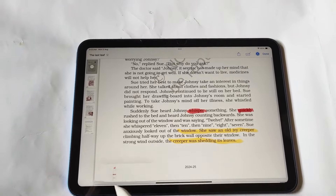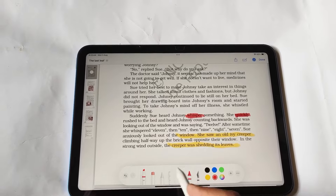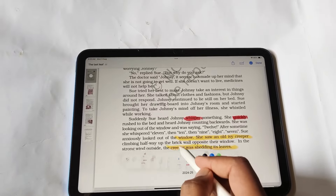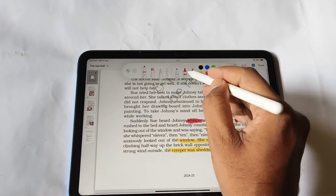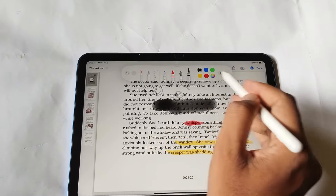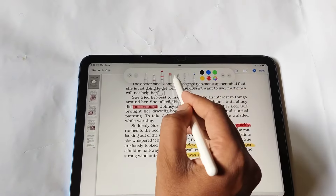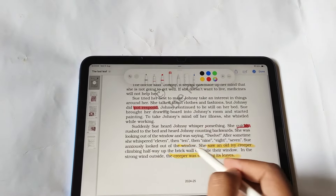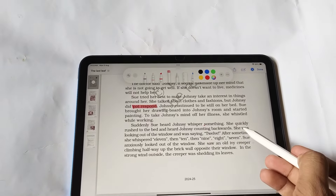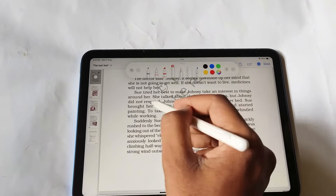If you don't want to mark or highlight, you can also erase anything using the rubber. You can minimize or set the position according to your preference, and you can also fill colors in the PDF. Now I will erase — the eraser is also excellent, and you can adjust its size by increasing or decreasing it. These are some handy features that can be used with the eye pencil.